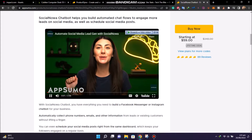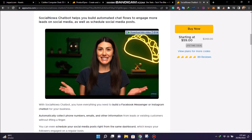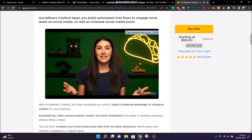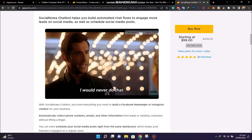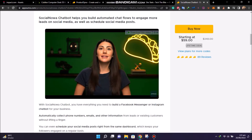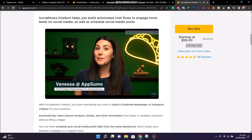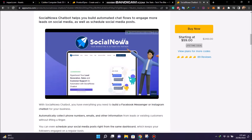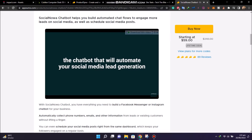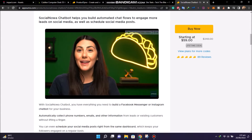Raise your hand if you want to be on social media 24/7, 365 days a year just to generate leads. Okay, so that's none of you — good! Then start using SocialNowa. What's up, Sumo? It's Vanessa with AppSumo, the number one digital marketplace for social media managers and agencies. Today we're talking SocialNowa, the chatbot that will automate your social media lead generation. Ready for the upgrade? First, smash that subscribe button and hit the notification bell so you don't miss AppSumo's other incredible software deals.